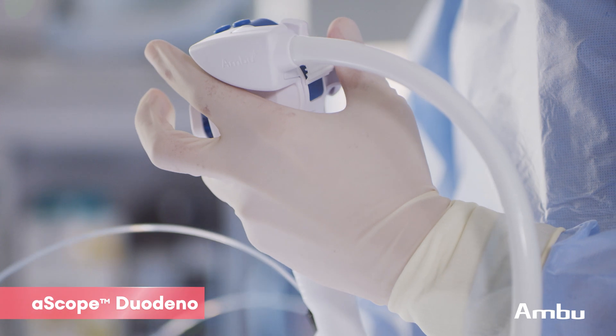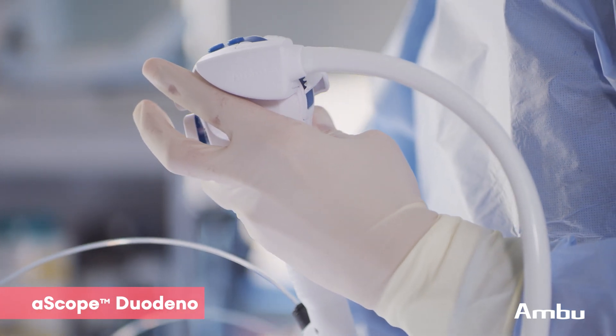My name is Dr. Juan Tejada, and I'm one of the advanced endoscopists here in Mariera Memorial System, and we recently converted fully to the use of the single-use duodenoscope.